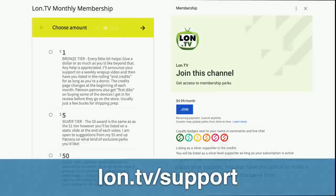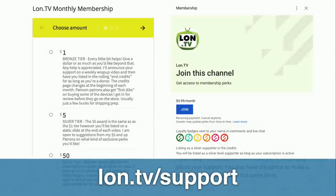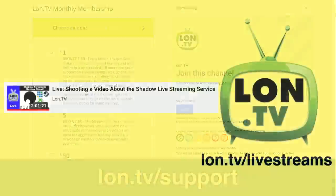Stay tuned — those will be up very shortly. If you want to contribute to the channel, you can go to lon.tv/support and make a monthly or a one-time contribution. We also support the YouTube membership program, and you can join just by clicking the Join button right below this video.